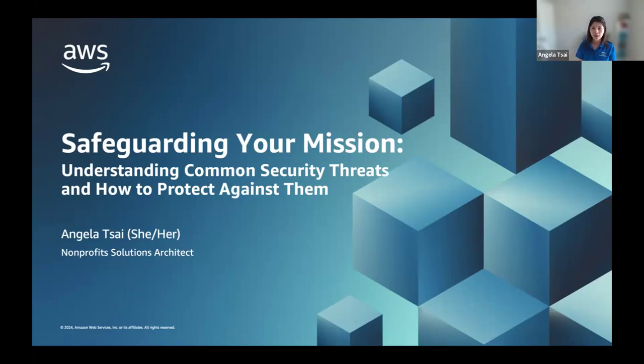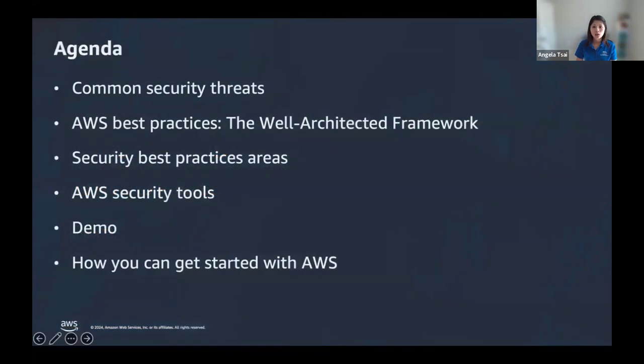Hopefully by the end of the webinar, you will walk away with concrete tips and best practices that we have put out for our customers so you can apply them to your organization and your application, whether you are hosted in the cloud or not. I do have my colleague Mike Hume with me today, who will be monitoring the chat. The rough agenda: I'll discuss common threats, best practices, security best practice areas, then share security tools we offer for customers in the cloud, do a quick demo, and end with resources.